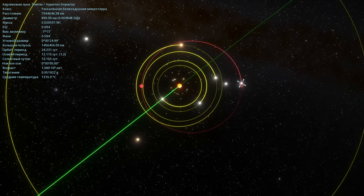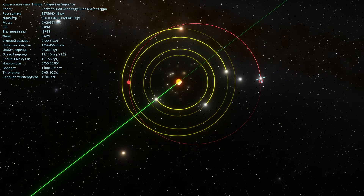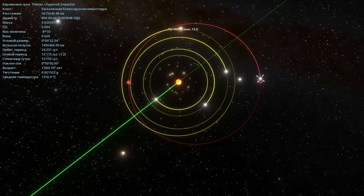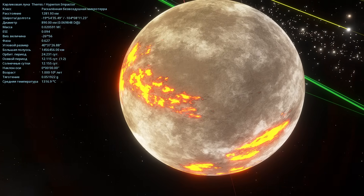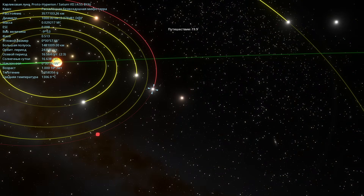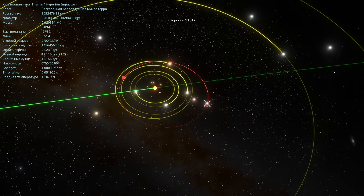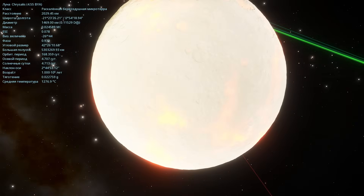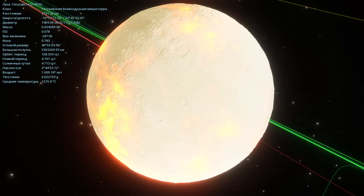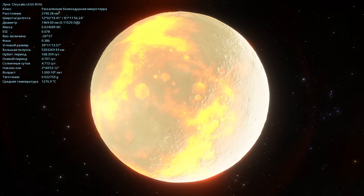Remember I told you that two moons will collide here soon and form Hyperion and Chrysalis? It looks like they're already here. Here's some object — a dwarf moon labeled Hyperion Impactor. This moon will collide with Hyperion or something and form two new moons. In fact, it says that the dwarf moon Proto-Hyperion already exists. That object is Chrysalis. It's quite strange that they're already present here, even though the original creator of this system explicitly wrote that they would eventually collide much later and only then would these moons truly form. The diameter of this object is listed as 1,469 kilometers.